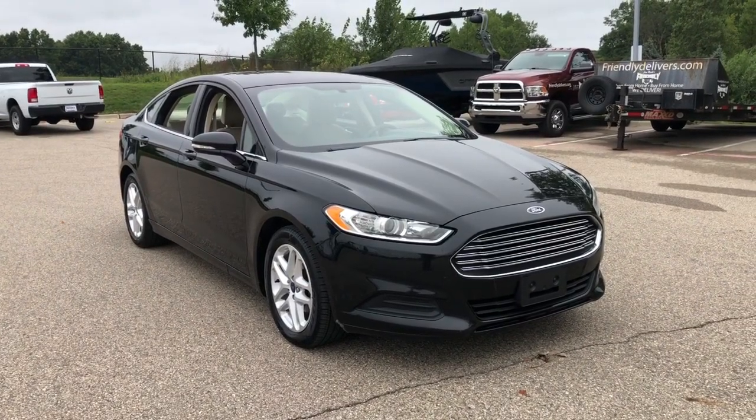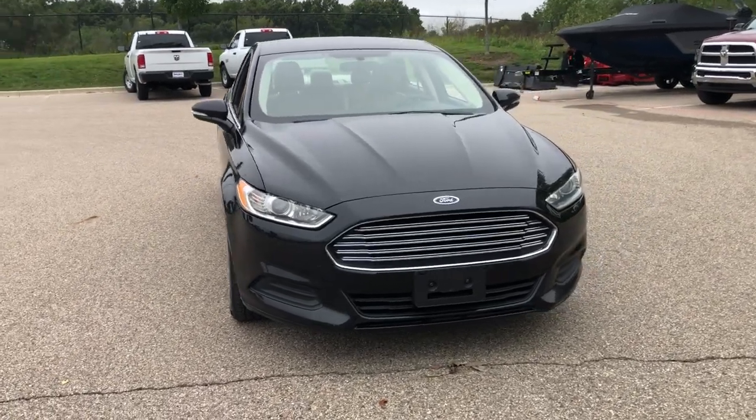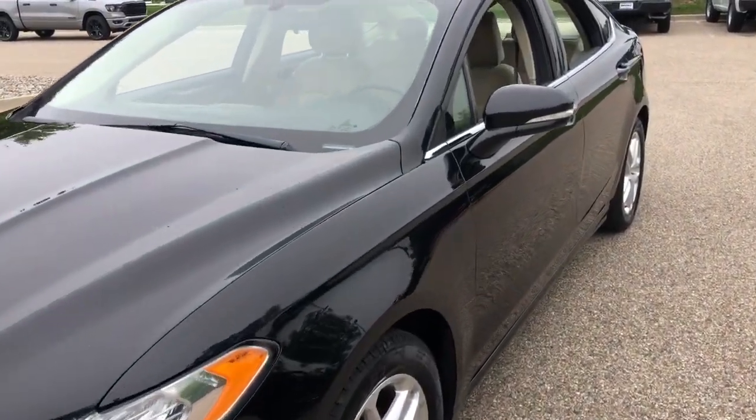Go home happy with the 2016 Ford Fusion. This vehicle is an outstanding buy with fewer than 150,000 miles on the odometer. Take a closer look at this comfortable, stylish Fusion.